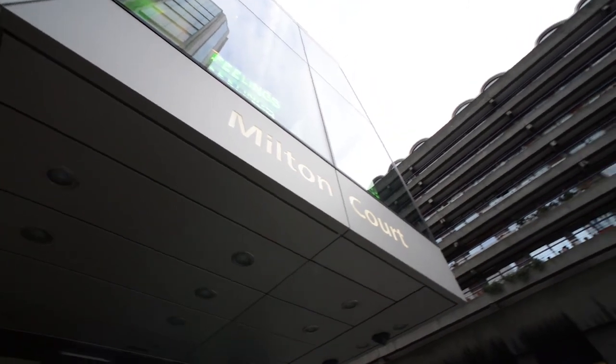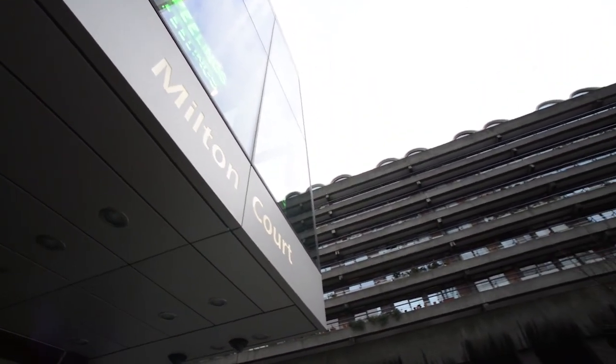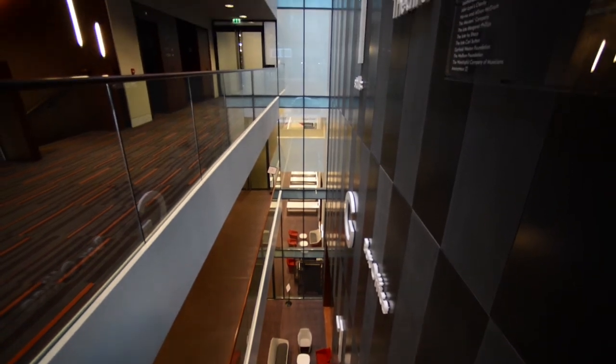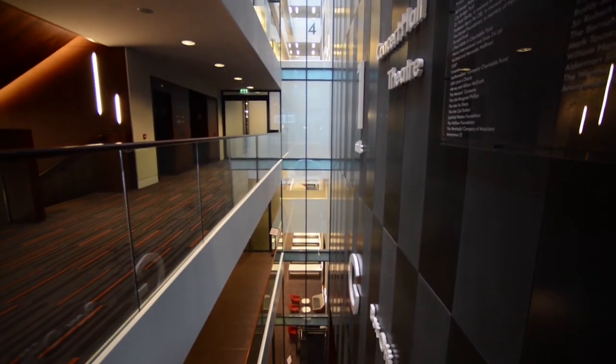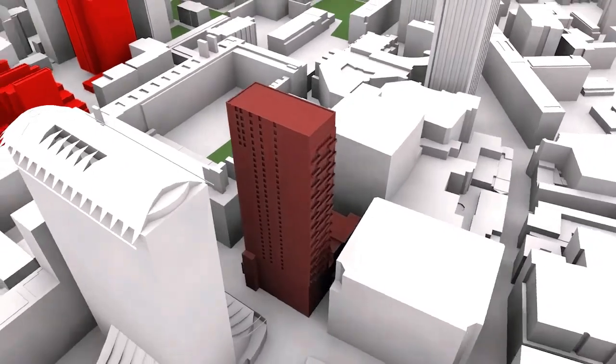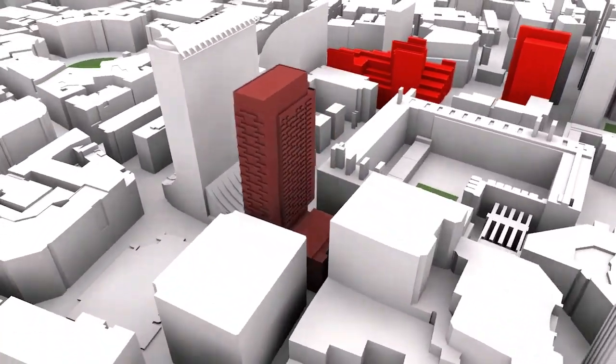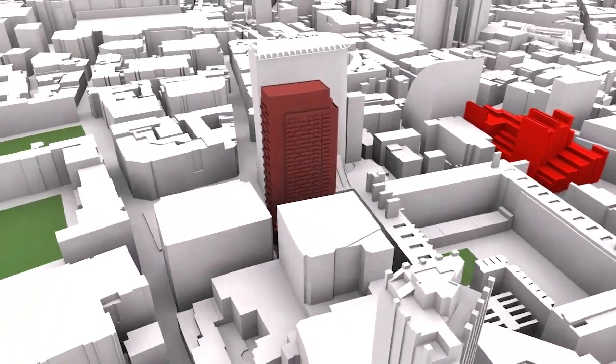The vision was to provide luxury living space within five minutes of the City of London and also to provide a world-class teaching facility. Another key feature is the transfer structure over the tower — again, a 36-storey tower landing over the drama theatre — and trying to actually integrate the transfer structure within the apartments and within the drama theatre space.